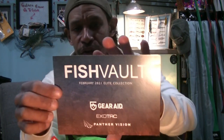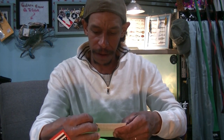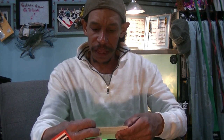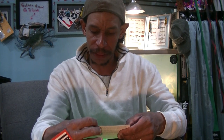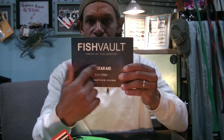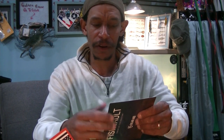We do have a what's-in-the-box card. We have six items in this box. You're getting Gear Aid, Exotac, and Panther Vision as some of the supporting companies. This is the Fish Vault — family and veteran-owned, established in 2019. This is the February 2021 Elite Collection, so I got the February box. It just took till now to receive it, which makes sense because I did order this back a few. So that's okay — I don't mind having last month's box. February, not March, 2021.